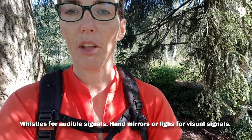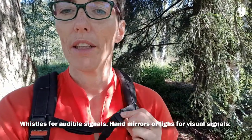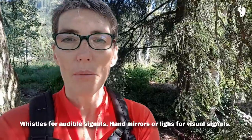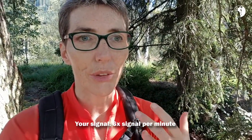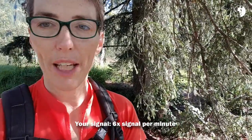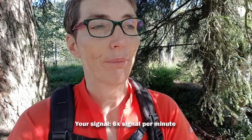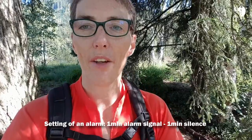Instead, use the whistle that is likely integrated in your pack. I'm wearing a very old pack — at least 30 years old — but modern packs have a whistle built into the breast clasp. The Alpine emergency signal works as follows: you give off a signal, audible or visible, once every 10 seconds for one minute. You can blow your whistle, use a hand mirror, your flashlight, or even the light on your phone to give off a signal every 10 seconds.